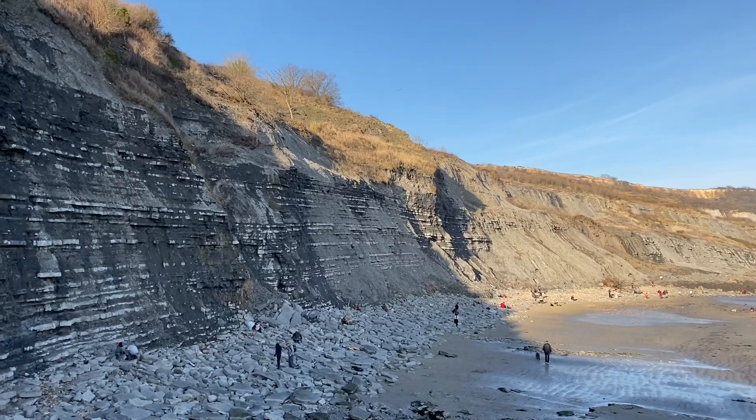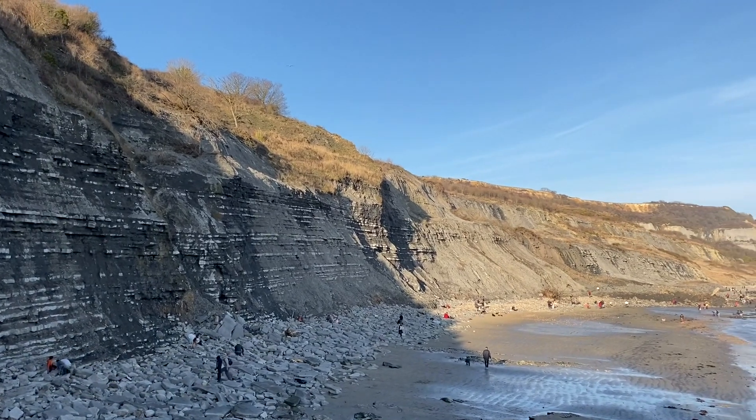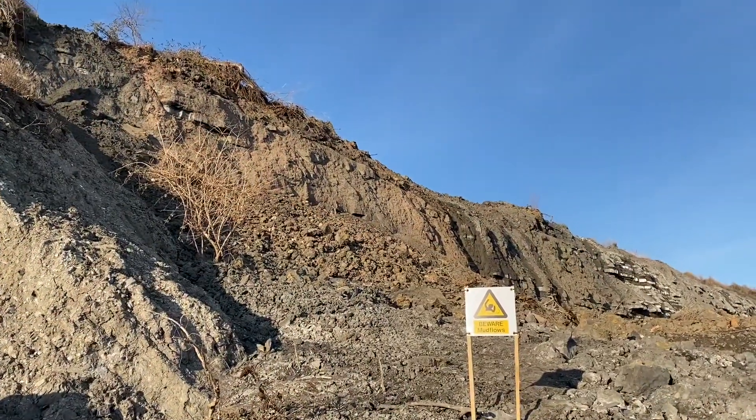Here I am back in the afternoon. It has cleared up, the sun is out — it's really set for some good fossil collecting.